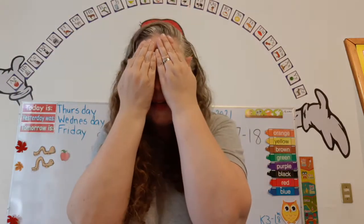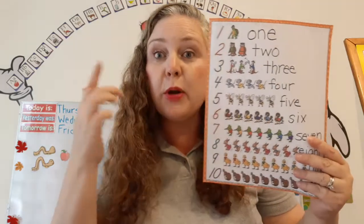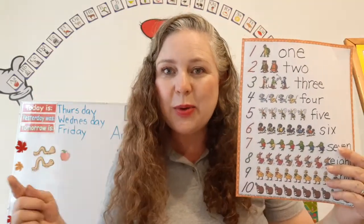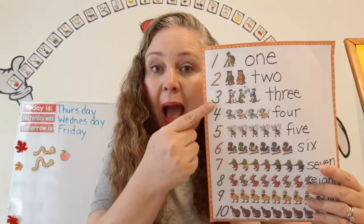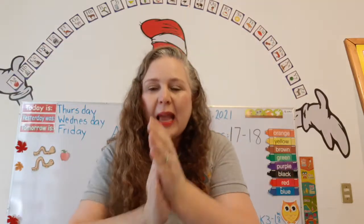Close your eyes. Open your eyes. This is our number concept chart. I'm going to point to a number and then we're going to do an action that many times. Are you ready? Here we go. Three. That's right. So we're going to clap our hands. One, two, three. Super.